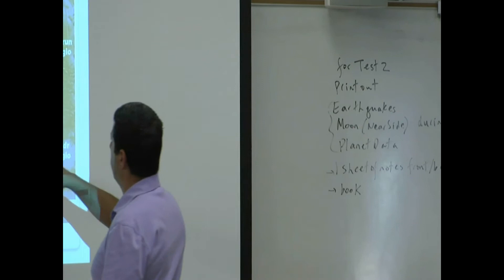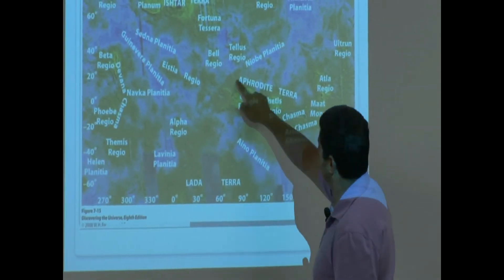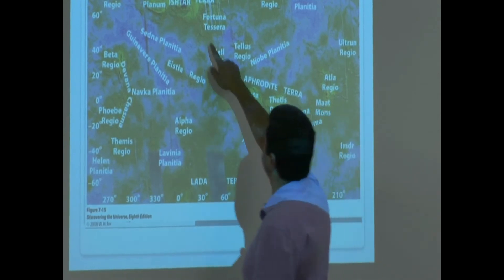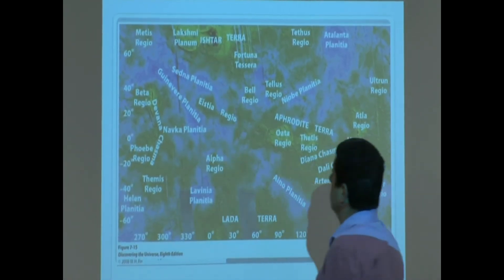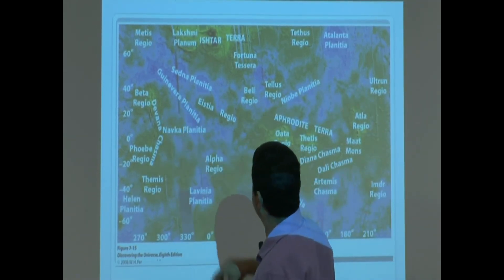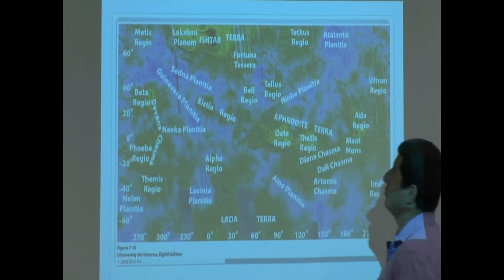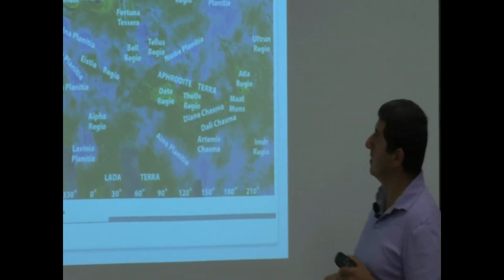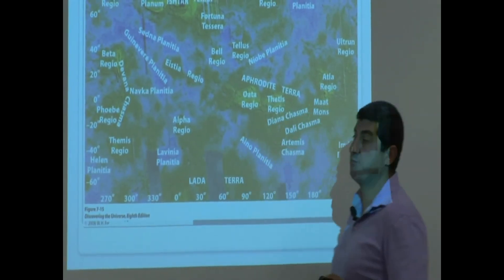This is Aphrodite Terra right here, and then this one is Ishtar Terra right here. The others are the rolling plains here, and these are the highlands. You can see the green ones are the highlands, and then you've got the big mountain on Ishtar Terra — the Maxwell Montes.